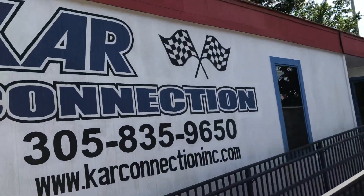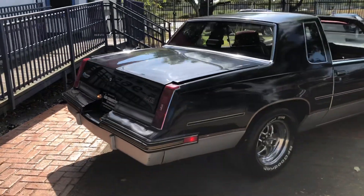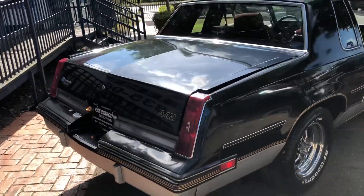Here's our information right there — name of the company, phone number, and website. Our website is located in the description of this vehicle. Please scroll down.